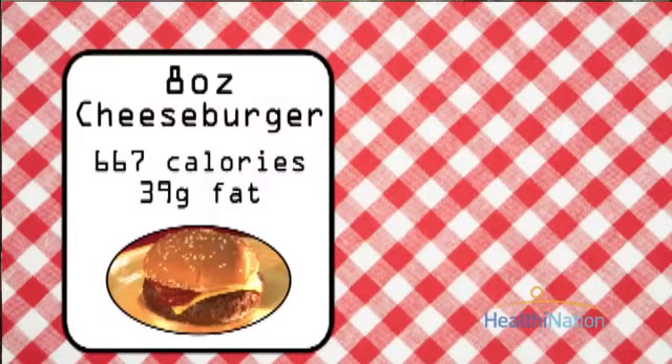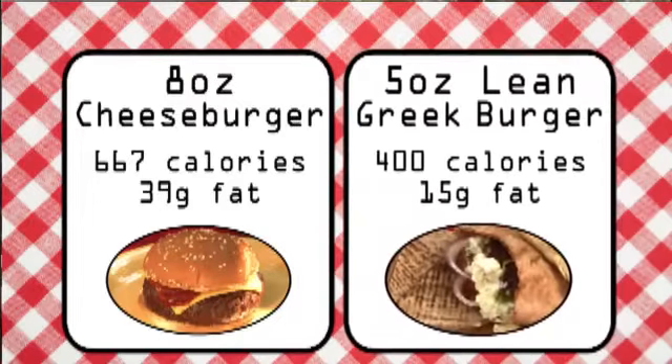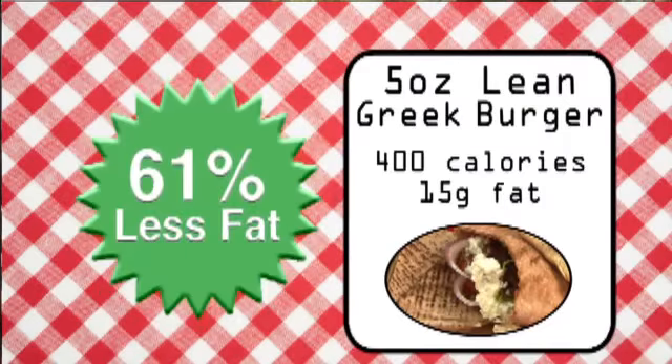Let's see how we did. In that traditional burger, you would have had 667 calories and 39 grams of fat. But our lean, high-flavor burger has just 400 calories and 15 grams of total fat. That's a substitution worth making for your health and for the taste. Thanks, Chris.